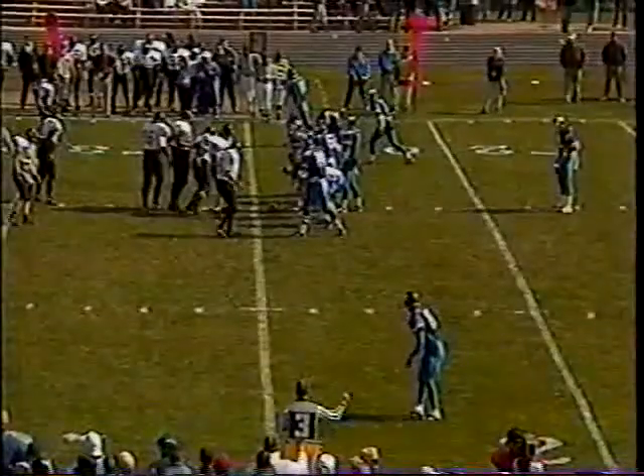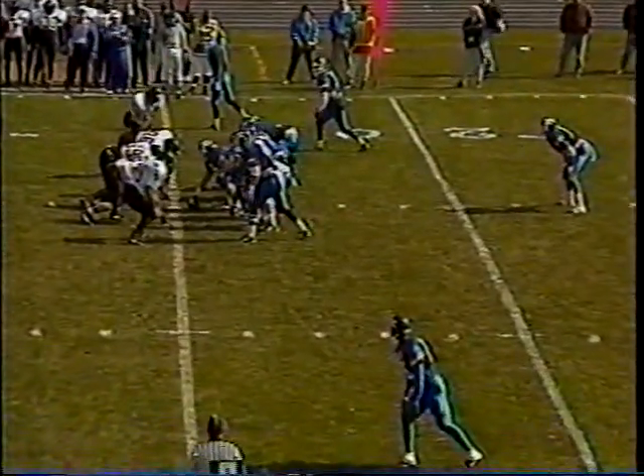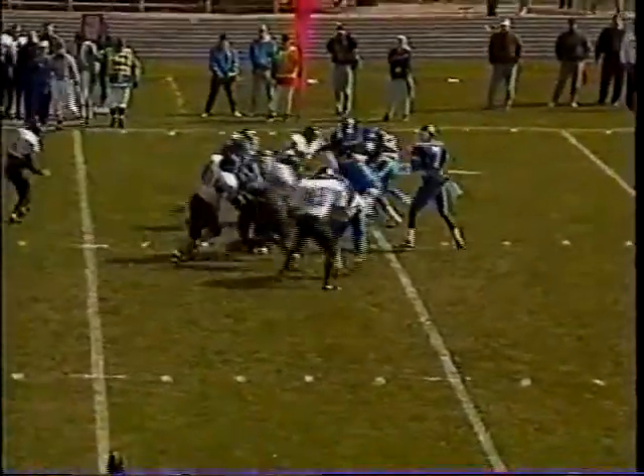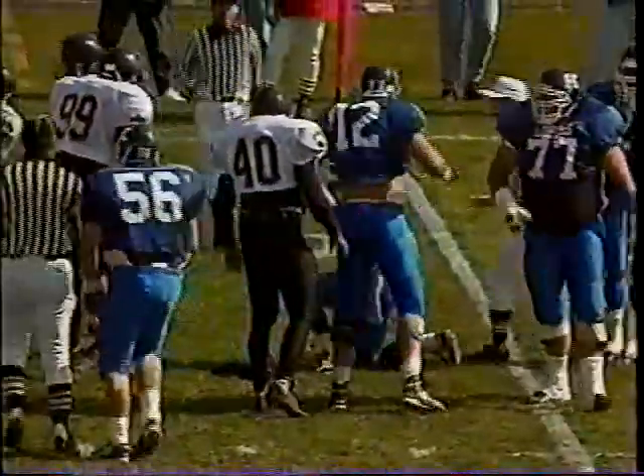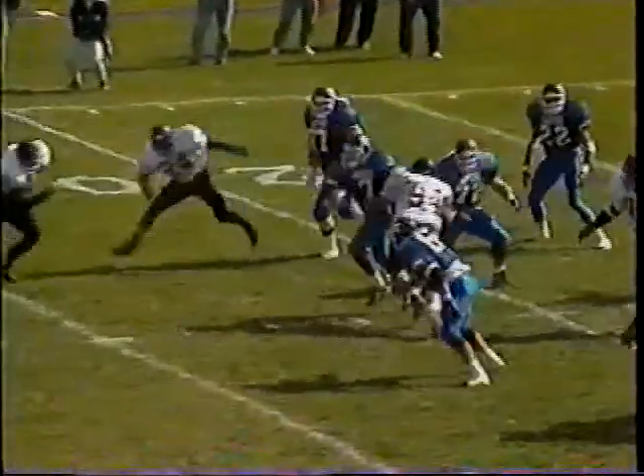Third down and five, ball at the UNK 25. Again in the spread, Terry with a quick drop, but the pocket collapses and UNK's line gives way. Sack number 24 of the year for the Wayne State defense — Scott Eisenhower, the defensive end, drops Terry for a loss. A little bit of a collapse up front on the offensive line.